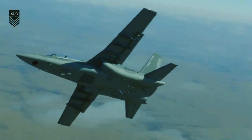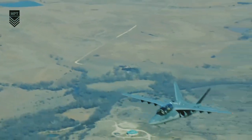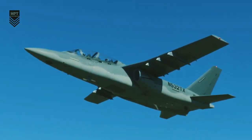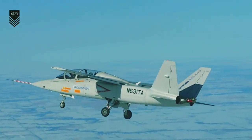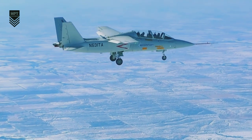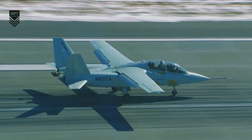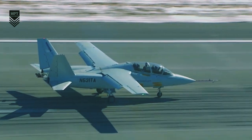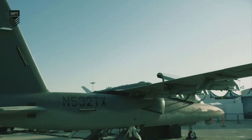Low-cost fighter jets like the Scorpion could be a solution for future battles in a number of ways. In terms of affordability, low-cost fighter jets allow air forces to buy more aircraft for their budget. This can be a significant advantage in a conflict against an adversary with a larger air force. Low-cost fighter jets are also easier to maintain than traditional fighter jets.